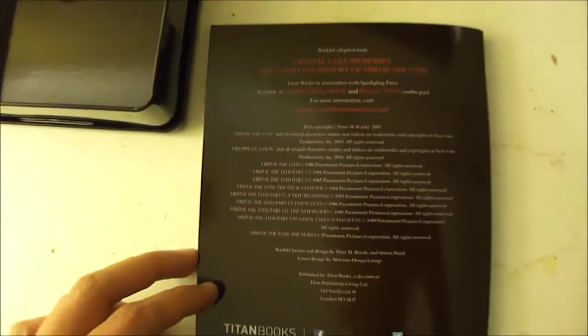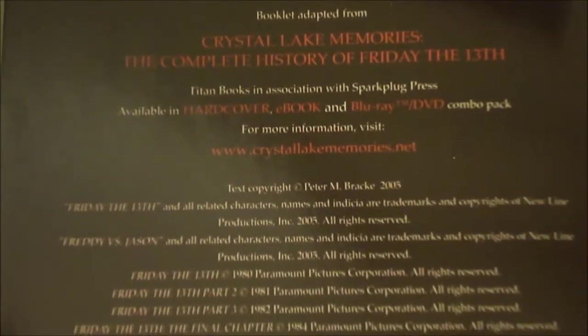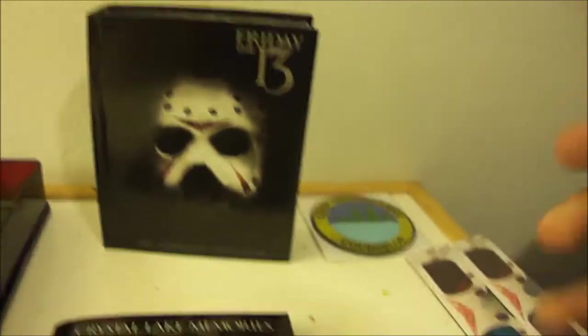That's pretty much the booklet — there's the back of the book. If you want to pause and read, go for it. So that's the book, The Crystal Lake Memories: The Complete History of Friday the 13th. Let's show what else it brings.